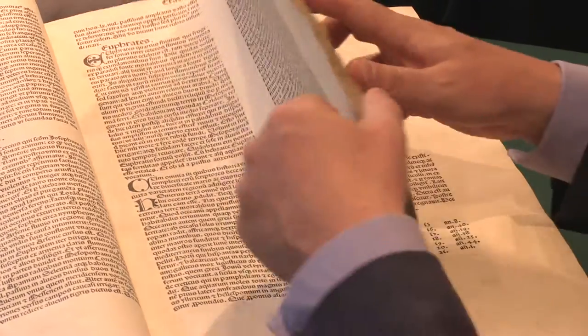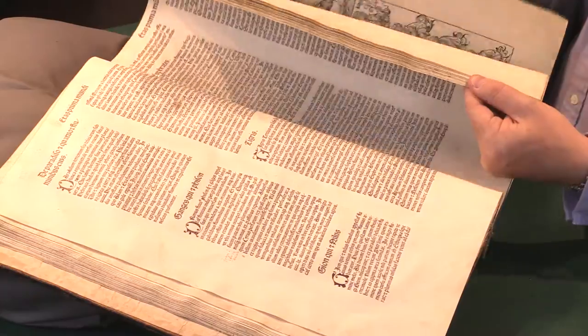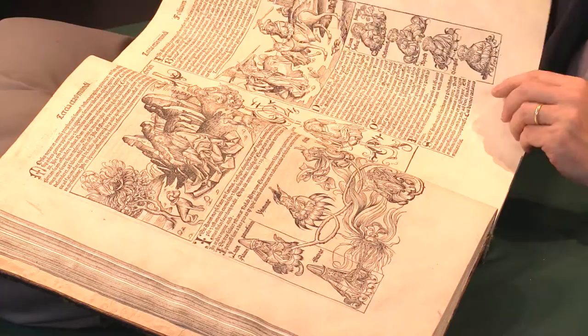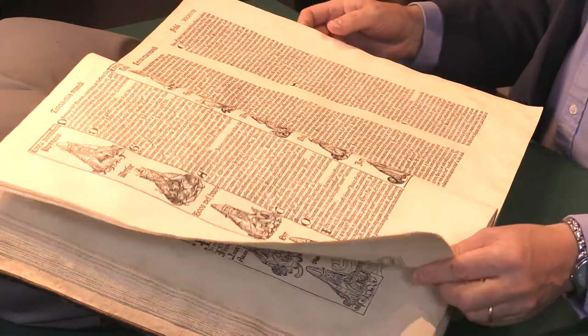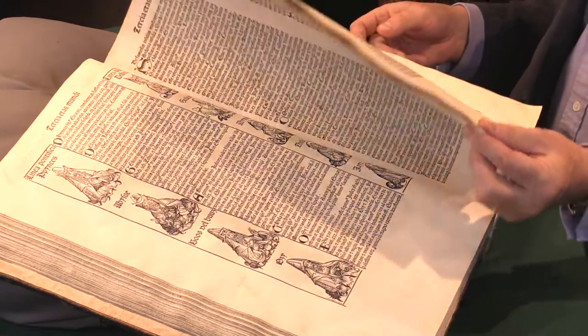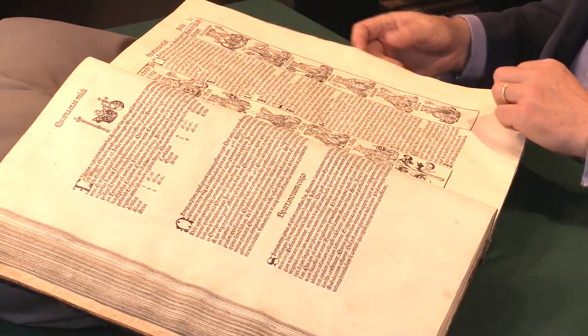As it goes on, it tells the story of biblical times and then into more firmly historical times, with sequences of woodcuts showing kings and prophets and various other personages.